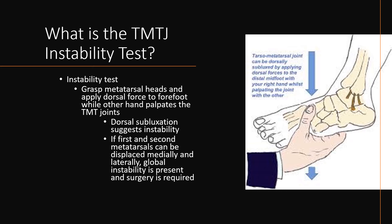The tarsal metatarsal joint instability test involves grasping the metatarsal head and applying a dorsal force to the forefoot while the other hand palpates the dorsal tarsal metatarsal joint. Dorsal subluxation suggests instability and is concerning for a Lisfranc fracture or injury. If the first and second metatarsals can be displaced medially and laterally, global instability is present and surgery is often required.